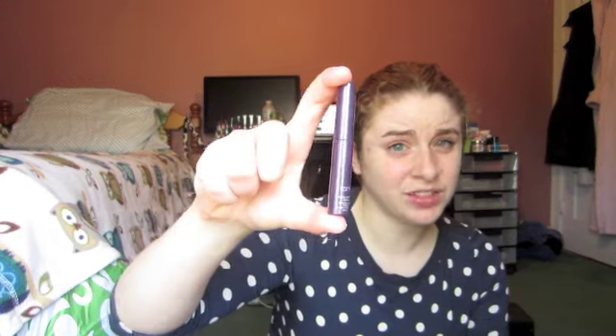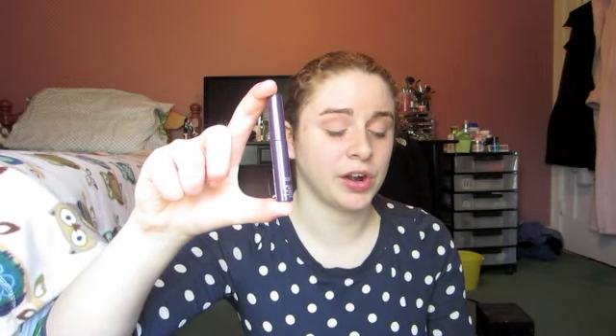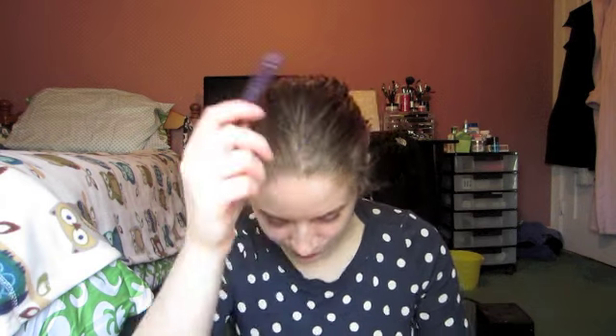For a makeup product I used up, I have my Tarte Lights Camera Lashes sample. I got this for Christmas and fell in love with it — I actually went and purchased a full size a few weeks ago at Sephora and I'm wearing it today. It makes your lashes look amazing and it's a really great quality mascara. The only thing I don't like is that it's a little bit drier than I normally like in mascaras. I still love it though. I got it during Sephora's VIB sale, although their discount this year wasn't as good as last year.